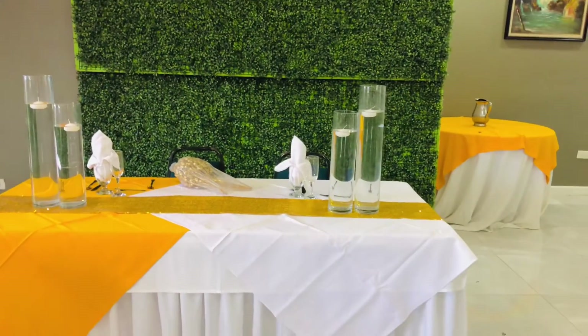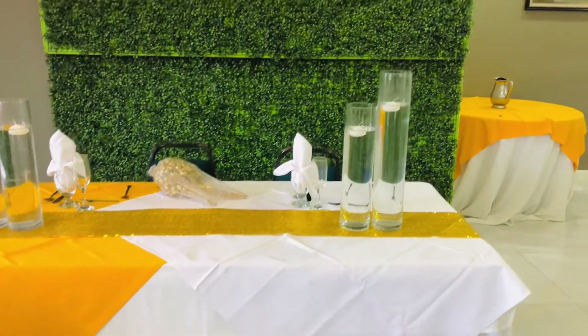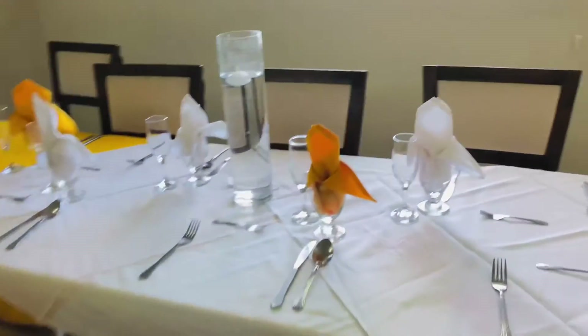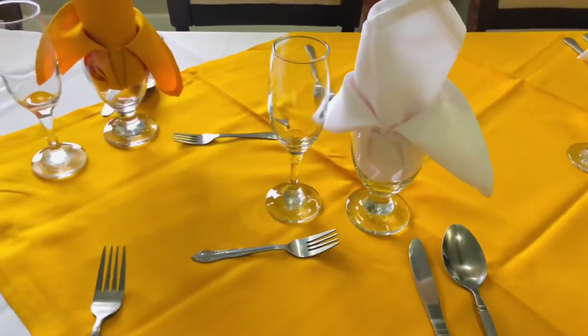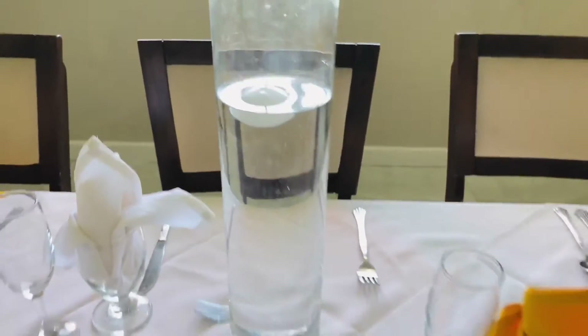So the decorator came and put those additional things — the glass of water in it and that garden-looking backdrop. This is the final setting. We did all of this, but the decorator came with this right here and that backdrop right there.